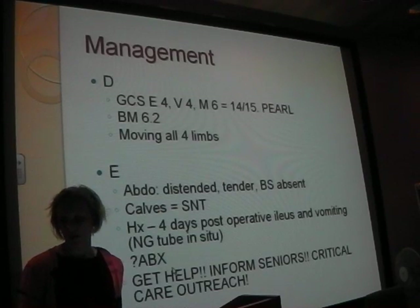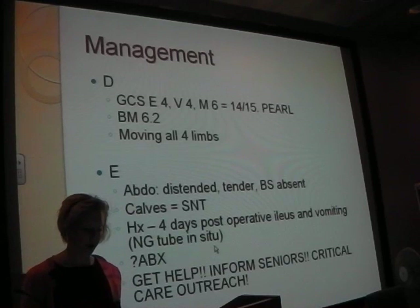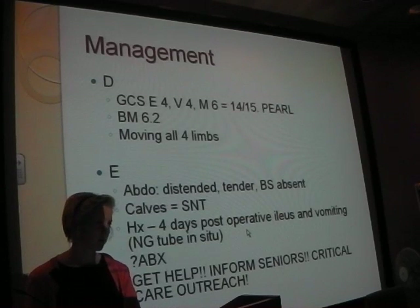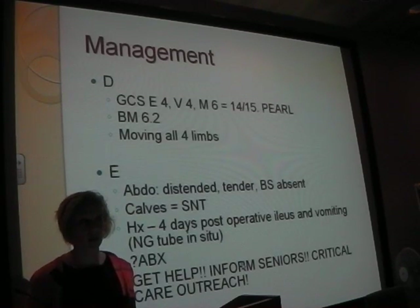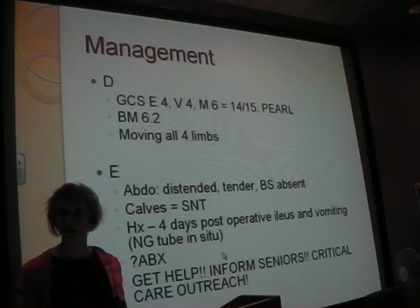Query antibiotics - this guy was already on some antibiotics because he hadn't been improving after surgery. Get help at this point - you've done all your basics, sent everything off, sent the gas, got the result, started fluid resuscitation. This is now your time to phone your registrar. Critical care outreach are really helpful. On the surgical ward, they'll often be phoned automatically when someone reaches a NEWS score of five. They come down and help with initial management, and they're the best gateway to getting someone into ICU quickly.